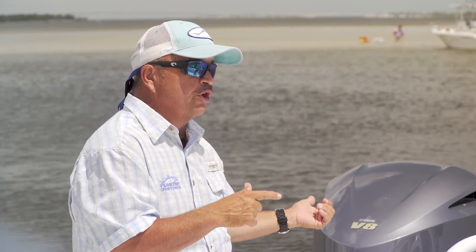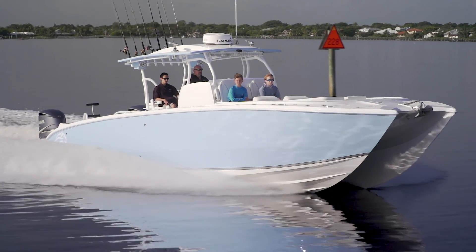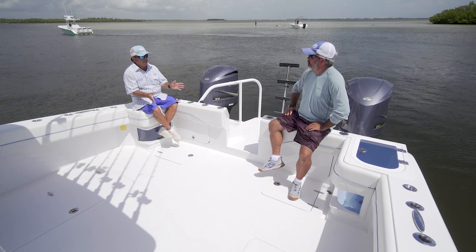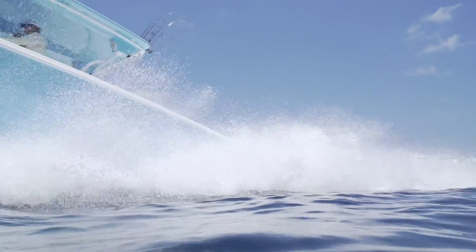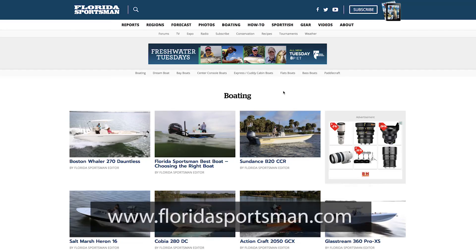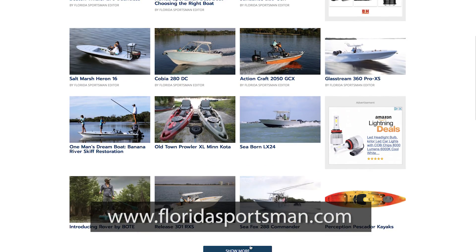But you can put quad 300s on here. It seems the longer we're around, the more and more cats are taking hold — there's a lot of builders doing it now. You don't want to miss a chance to look at this Renaissance Prowler 42. If you'd like any more information about the boats you saw today or any of the boats featured on Florida Sportsman Best Boat, visit floridasportsman.com. We'll see you next week on another edition of Florida Sportsman Best Boat.